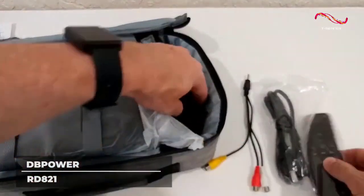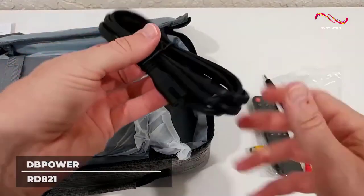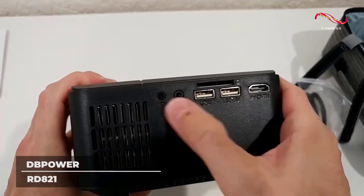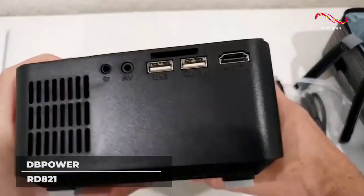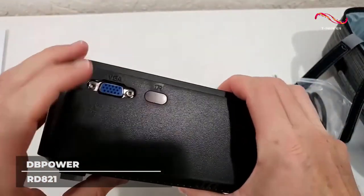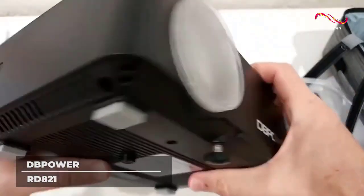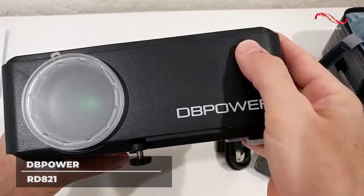No extra speakers? Don't fret, because the RD821 is equipped with 3W dual stereo speakers. All these features will consume a lot of power and generate heat, but the RD821 is protected by an innovative system and heat dispersion that will cool down your device even with hours of use.